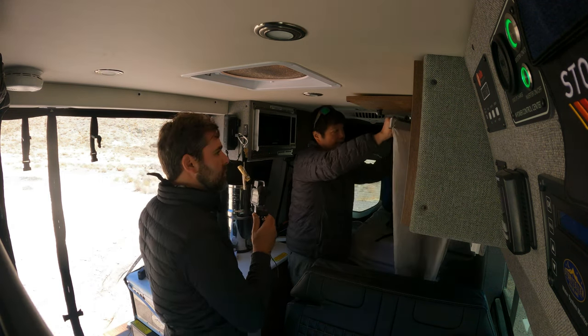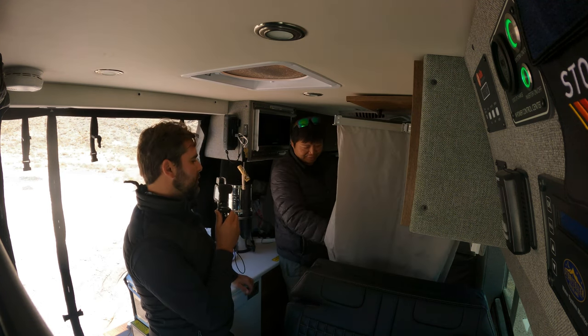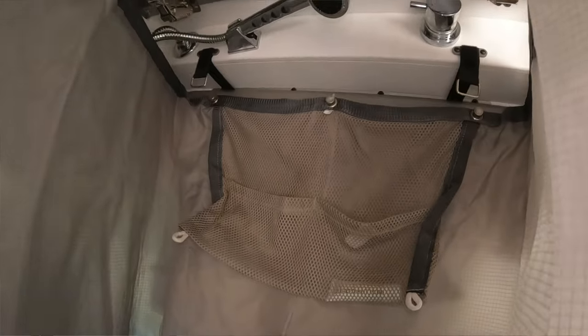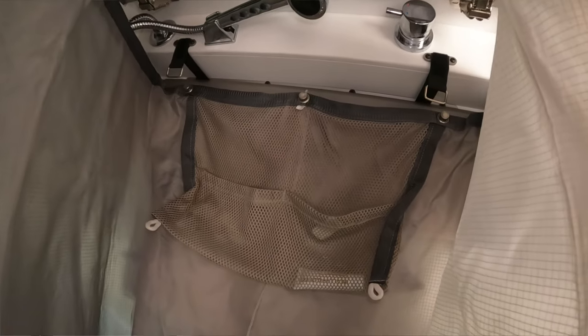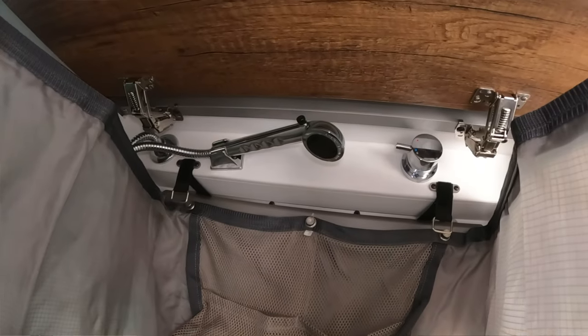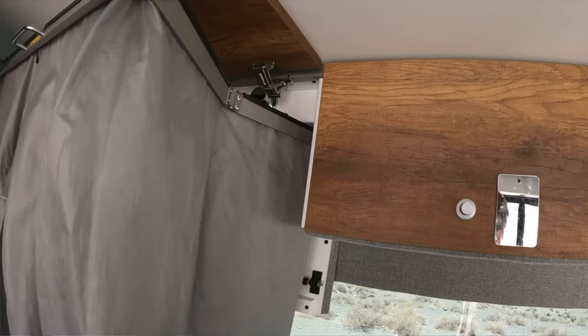With this curtain down and pulled out, you now have your shower. I'm amazed at the water pressure and how hot it can get — it's a proper shower. It's wide enough that the curtain doesn't stick to you, and you can dry off inside as well.